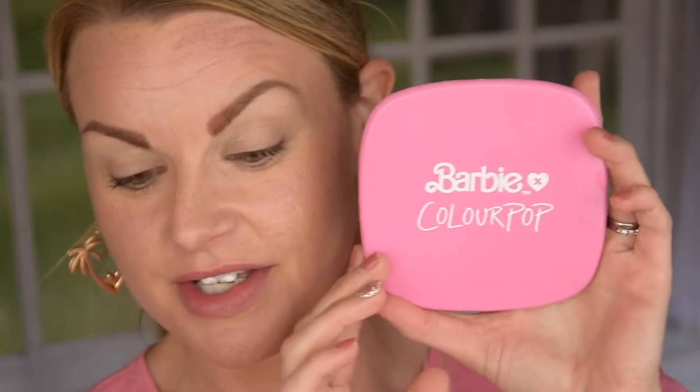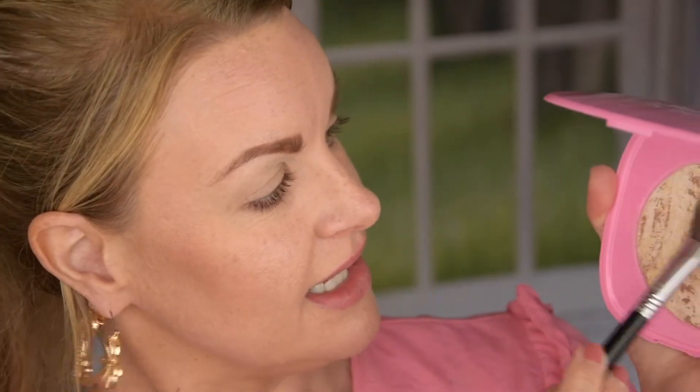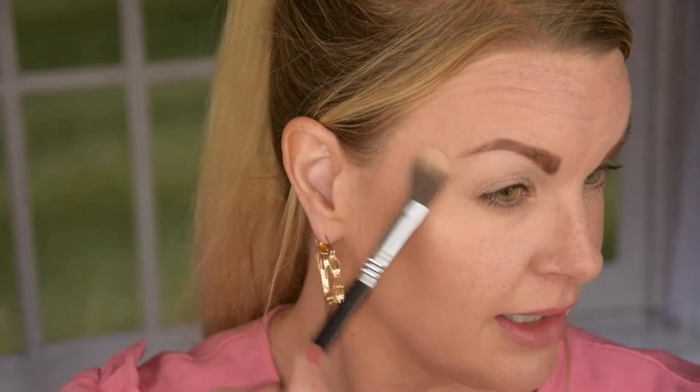Let's start Look 1 with the Super Shock Highlighter — the Beach Party. I'm taking a dense highlighting brush. When I swatch it, it feels so smooth. It's a really gold, goldish champagne. I really like that shade — I think it will look really good with a tan as well. I'll put some on my nose. Let me zoom out a little bit so you can see how this looks. It's a very beautiful, very flattering highlighter. I really like this one.